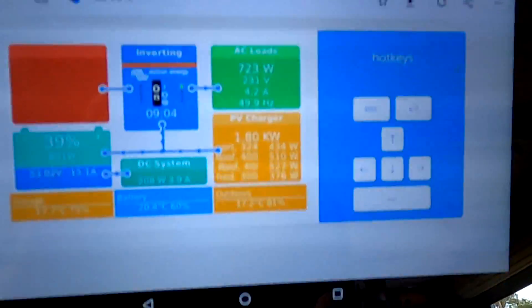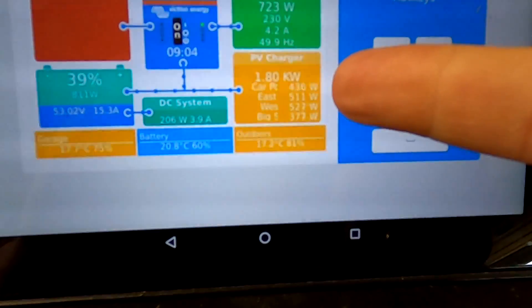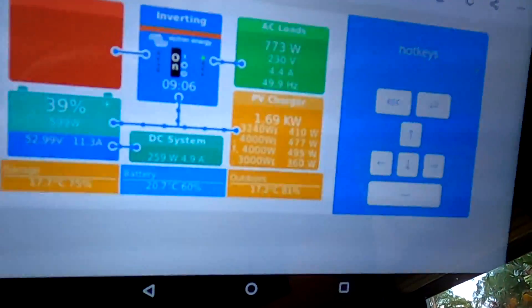We are making 1.8 kilowatts from solar — 430 watts from the carport, 500 watts from the east roof, 520 from the west roof, and 370 from the big shed. I've said this many times: my goal was always to reach 1 kilowatt of production in these weather conditions, and we're reaching that right now. I'm glad I went with the new higher-efficiency solar panels with a smaller footprint. Production is very good — 1.6 to 1.7 kilowatts — consistent with yesterday's 1 to 1.5 kilowatt output under a cloudy sky.